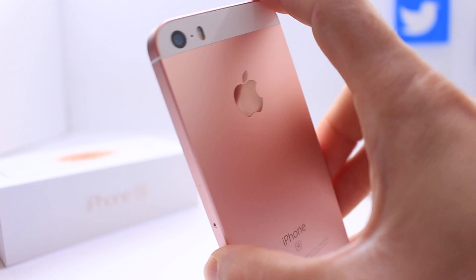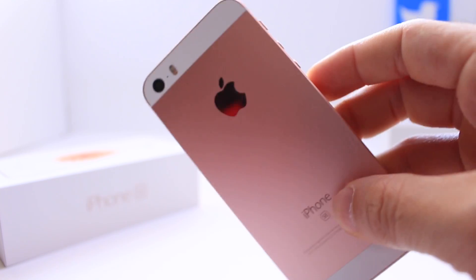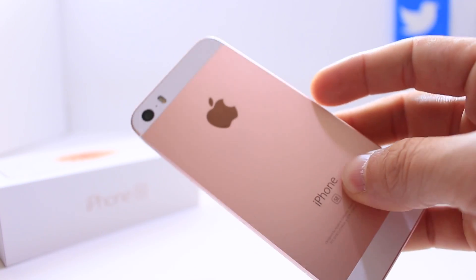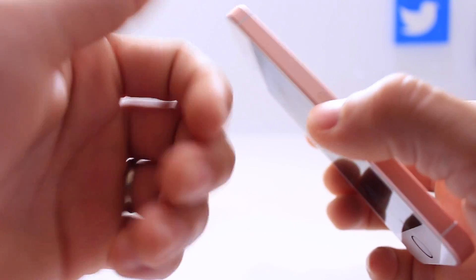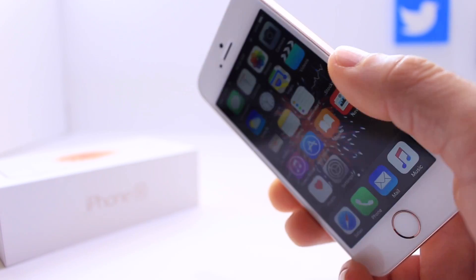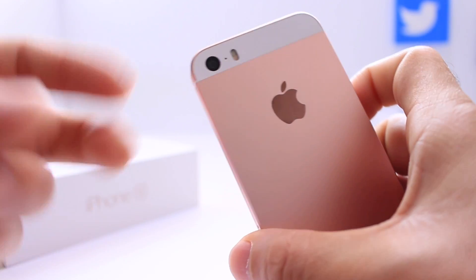And there you guys have it — those are some of my favorite features available on the iPhone SE. I recommend you go ahead and check it out at your local Apple Store if you haven't already, and see how beautiful and powerful this device can be. If you enjoyed this content, don't forget to click that like button — it's much appreciated. More videos coming your way, so stay tuned. It's been iDeviceHelp, and I'll catch you guys on the next one. Peace.